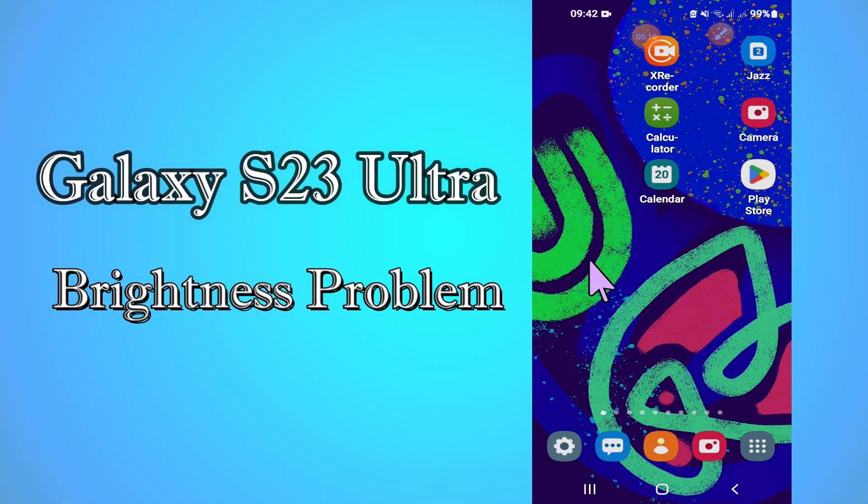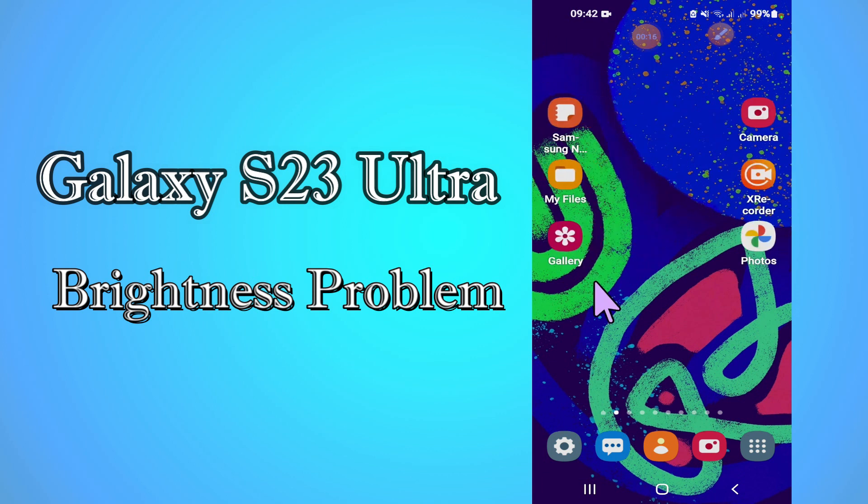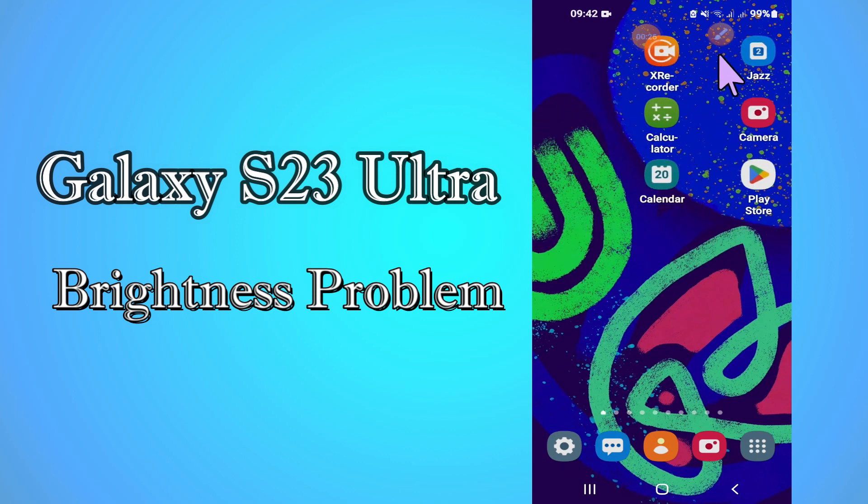Hello everyone. Today in this video I'm going to show you how to fix brightness problem in your device Galaxy S23 Ultra. In this device, if you are having any issue like brightness auto increase and decrease problem, I'll tell you how you can fix it. Before I start, if you are new to my channel, don't forget to subscribe and press the bell icon. Watch the complete video and learn how you can fix it.